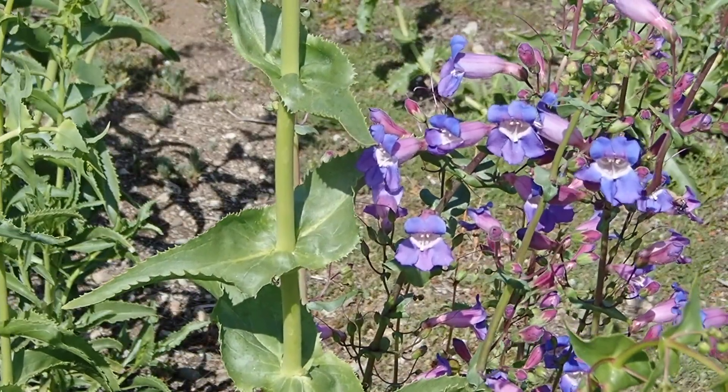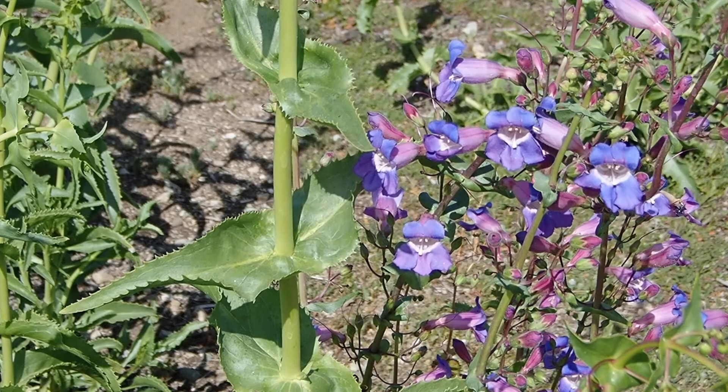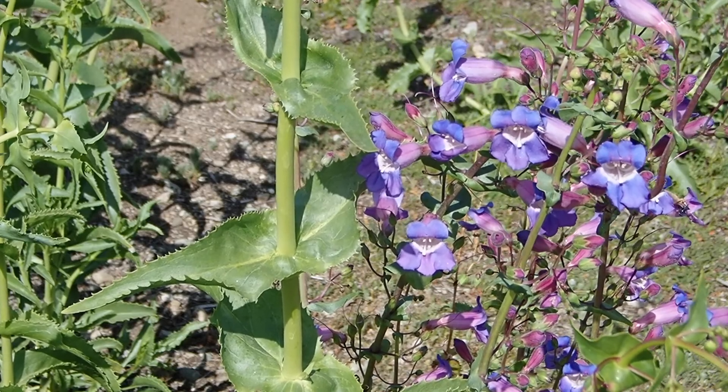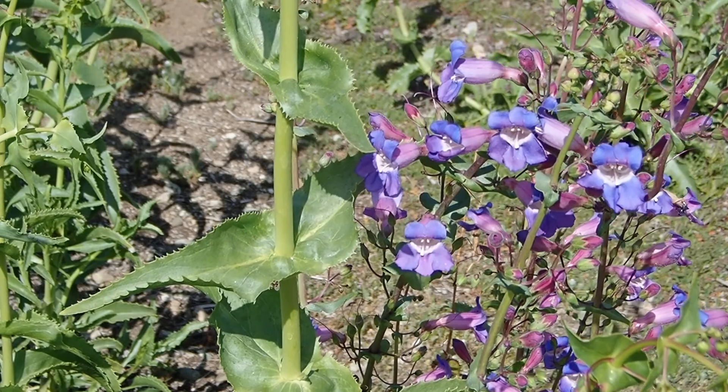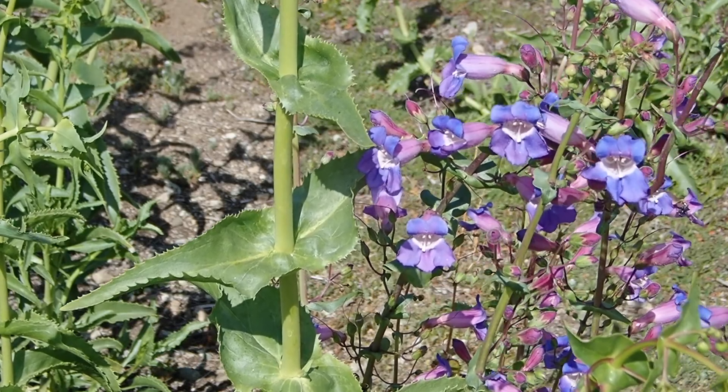One cool thing about showy penstemon is that the upper leaves are fused together and the stem goes right through the middle. Showy penstemon is just starting to flower now, but I suspect it will be in peak bloom by late April or early May.